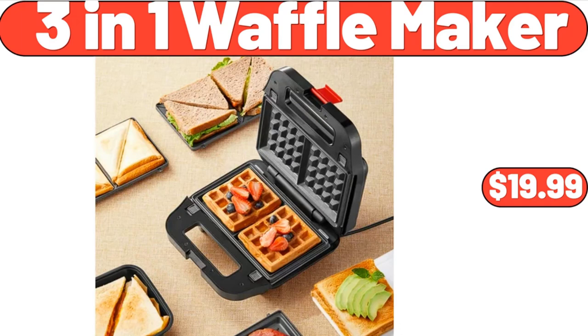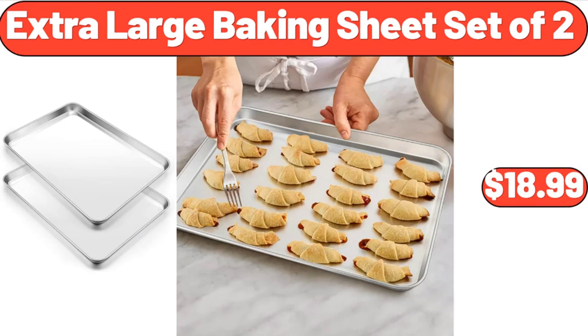3-in-1 waffle maker, $19.99. Extra large baking sheet set of two, $18.99.